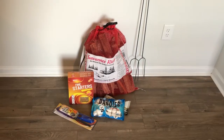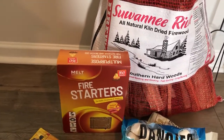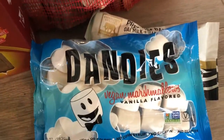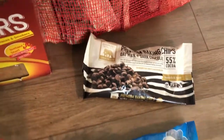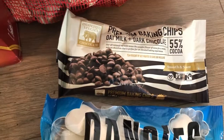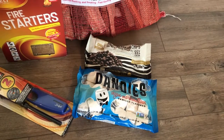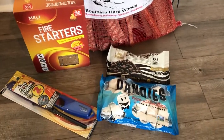Last but not least is our fire stuff. We have wood and fire starters, lighters, and we bought these giant skewers for roasting marshmallows. We found these vegan marshmallows by Dandies and vegan oat milk dark chocolate chips. We will be making s'mores — we got the graham crackers as well, and we'll roast the marshmallow then sprinkle the chocolate chips on top. I thought using chips was cooler than big blocks of chocolate because you can choose how much chocolate you want. I'll be featuring these again in the food video.